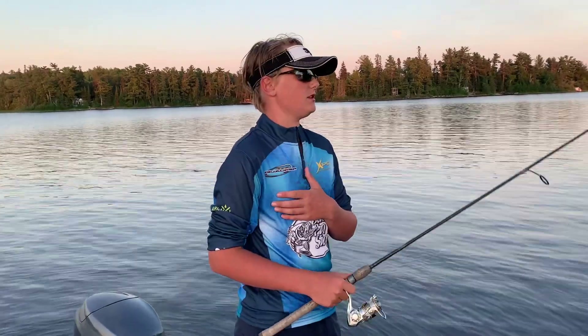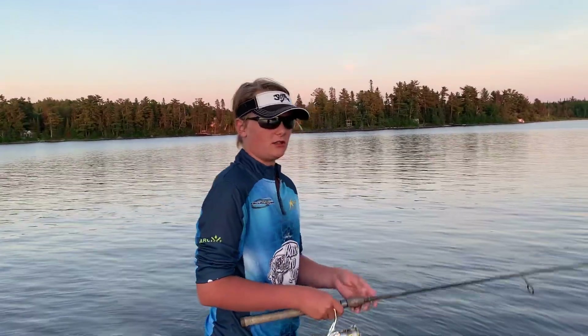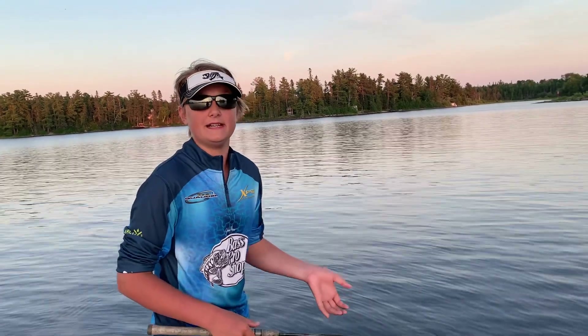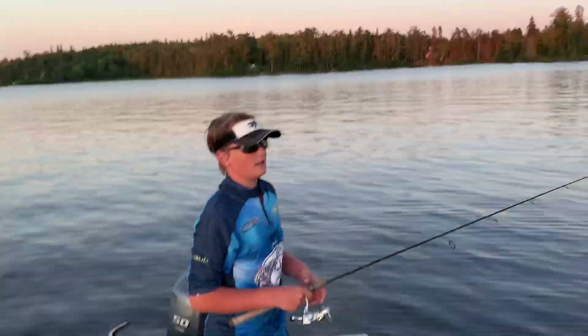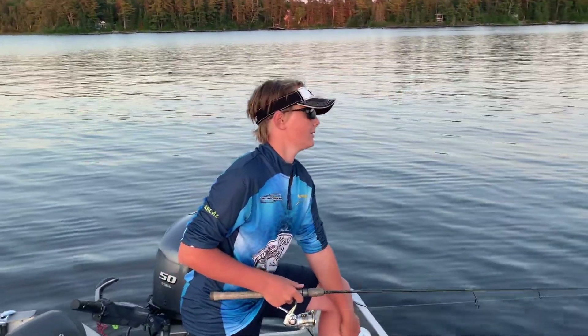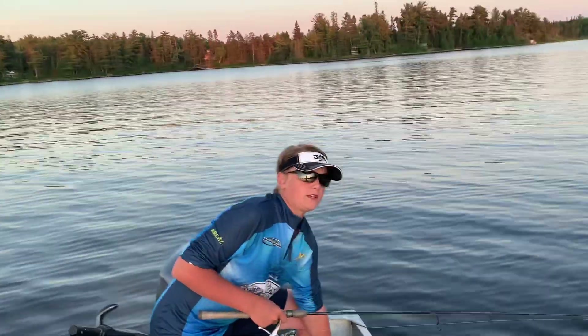One thing about using these popper topwaters — you want to let the bass eat it and then set the hook. If it goes for it and you set the hook right away, you'll just yank it out. I've been casting over this little rock reef and I've had a couple fish strike but they haven't swallowed it all the way, so hopefully we get that fish back.